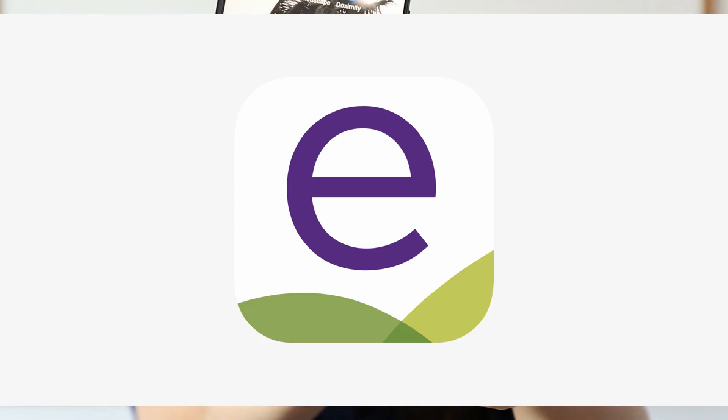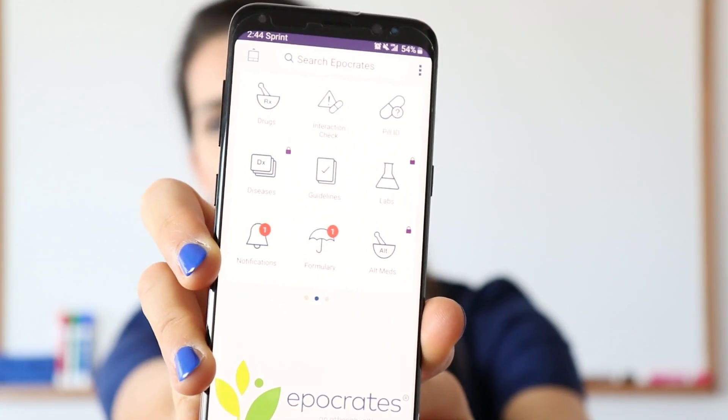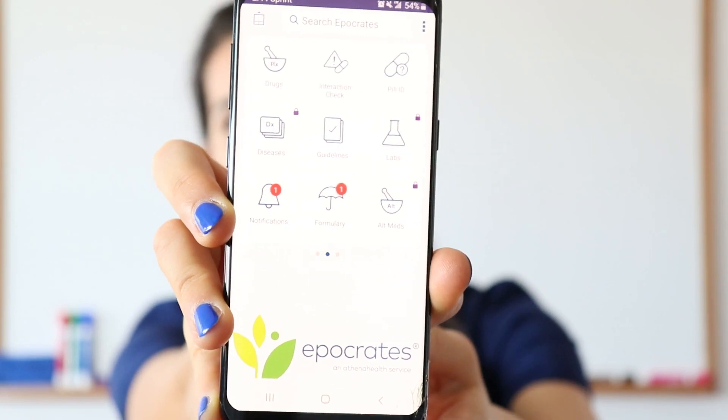The next app is Hippocrates. It's right here on my phone. I mostly use Hippocrates for drugs and drug doses for different conditions — it's super useful. You must download it. Hippocrates offers much more than only drugs, as you can see here: drugs, guidelines, labs, and all that.